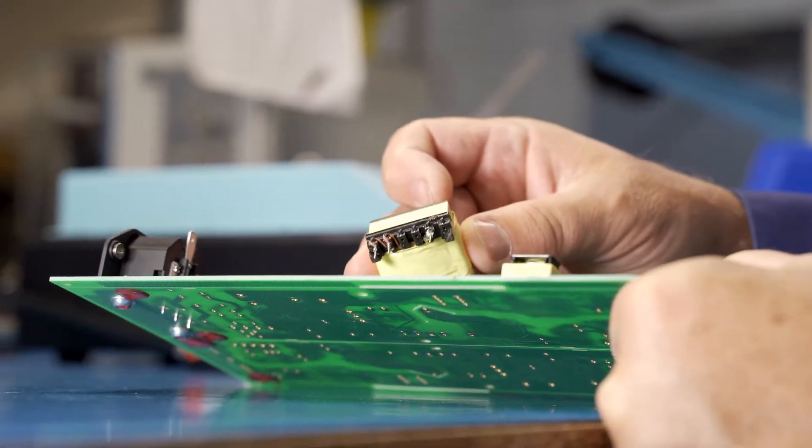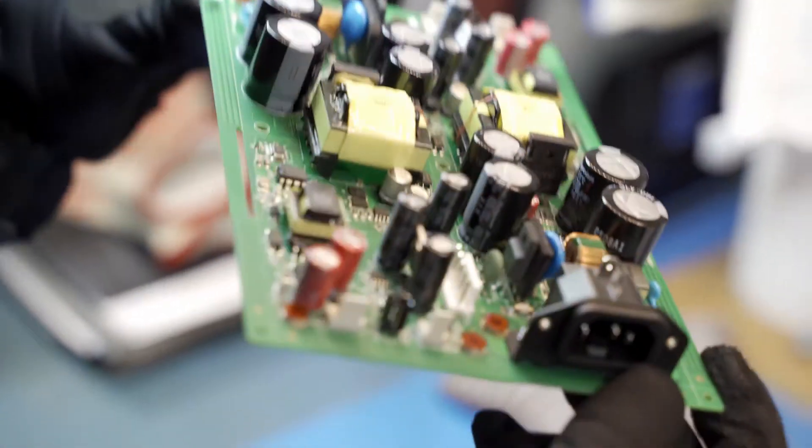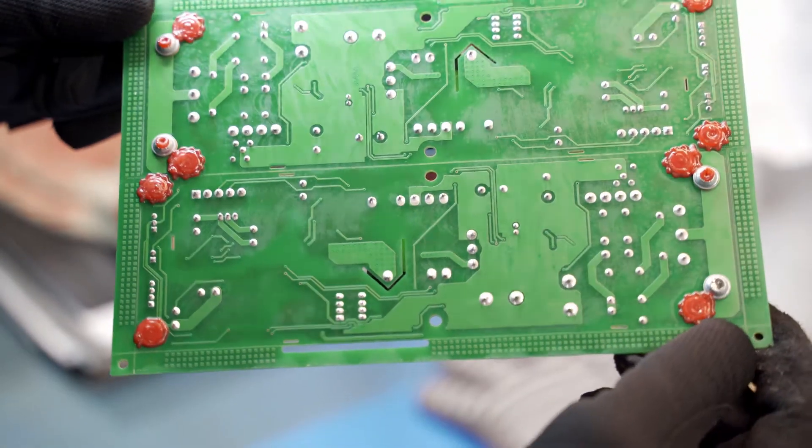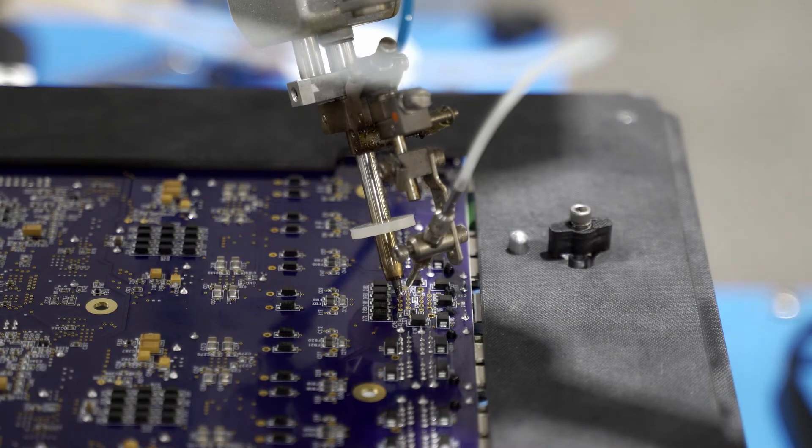Through-hole components are held in place by the pins as well as the solder, so you can get a much stronger and more reliable mechanical bond than with surface mount components that have only solder to hold them in place.